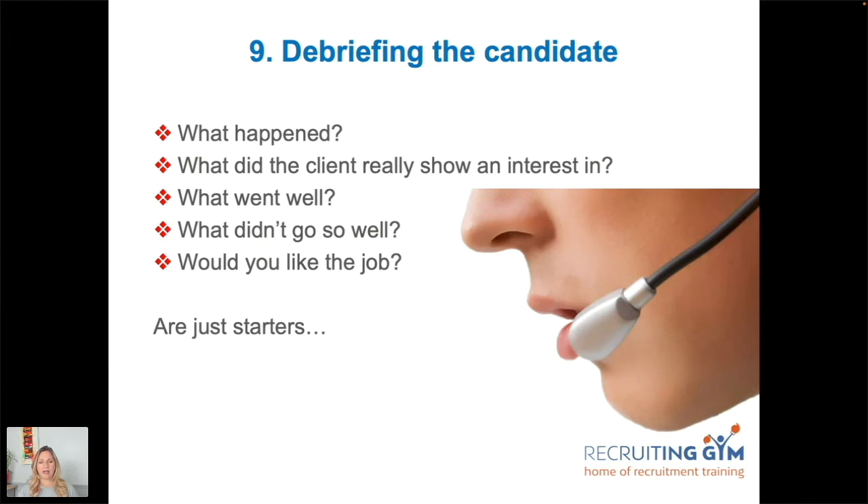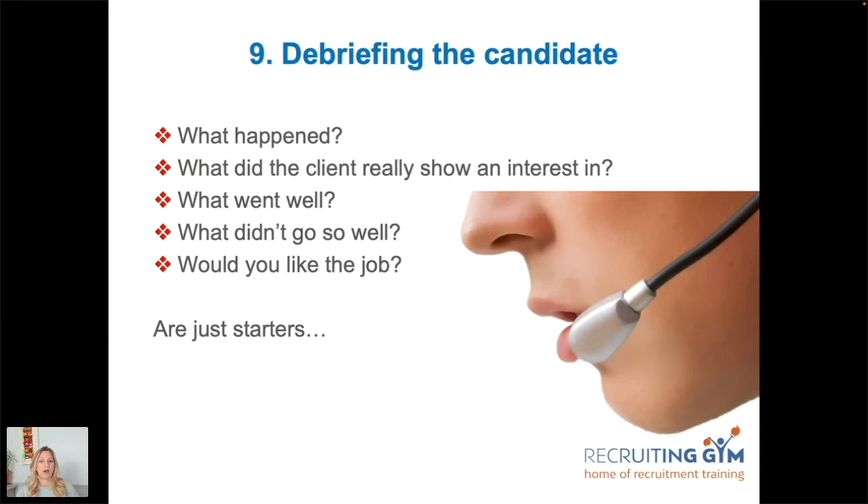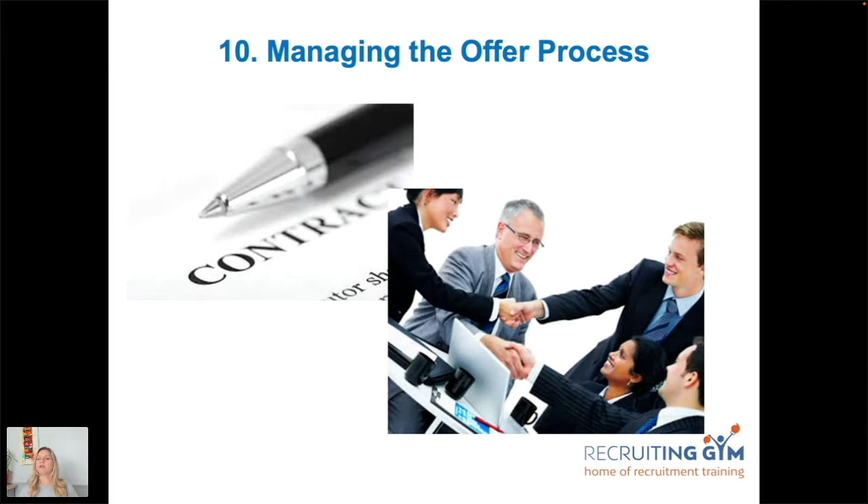Ask if they'd like the job. Then go to the hiring manager for their debrief. If it's all good on a permanent role, it leads to an offer; on a temporary booking, it may mean a rebook. You want to be the one coordinating everything — don't let the hiring manager organize things directly without you knowing. If a temporary booking gets extended and they haven't told you, you may have already booked that candidate elsewhere. Set expectations from the start: if they want them back, they go through you.